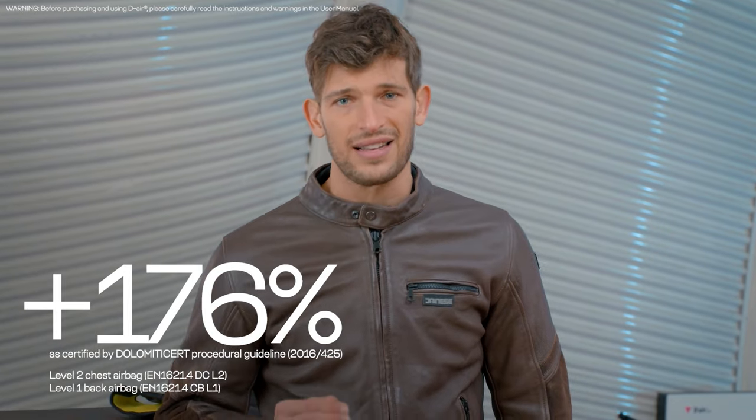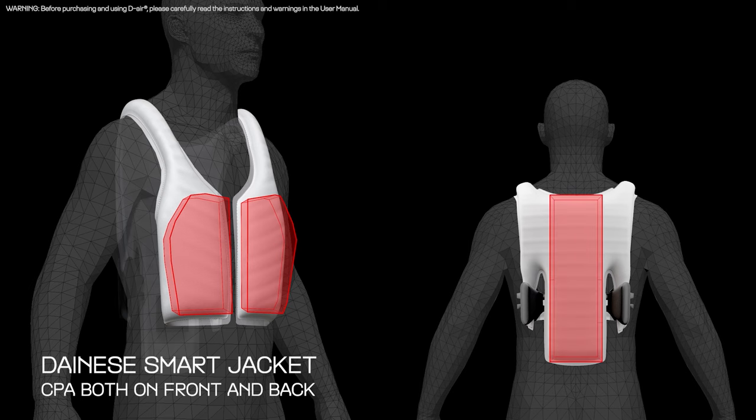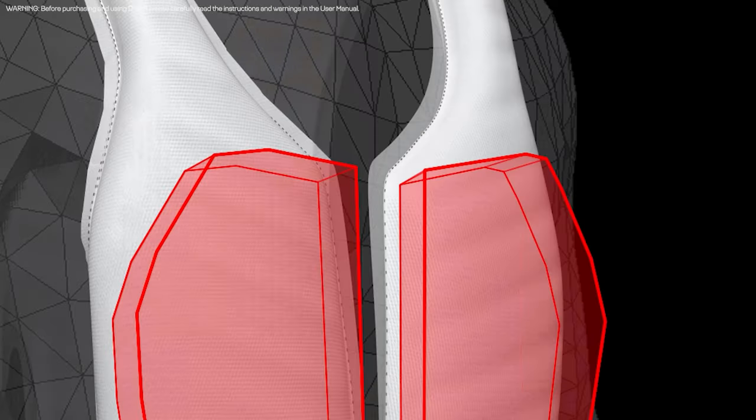When we developed the Dainese Smart Jacket, we had one key goal in mind: to provide bikers with the largest CPA on the market. The Dainese Smart Jacket offers a 176% larger certified protection area than the competition. This is because while common electronic airbag jackets are legally certified for protecting the back only, the Dainese Smart Jacket is the first electronic wearable airbag providing certified protection both on the front and on the back.